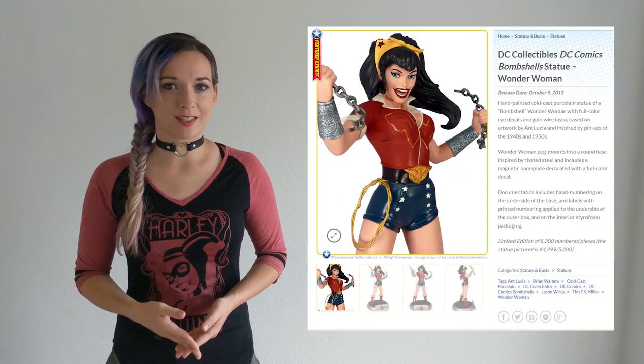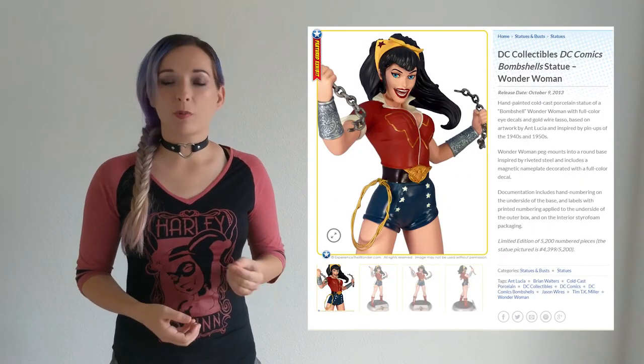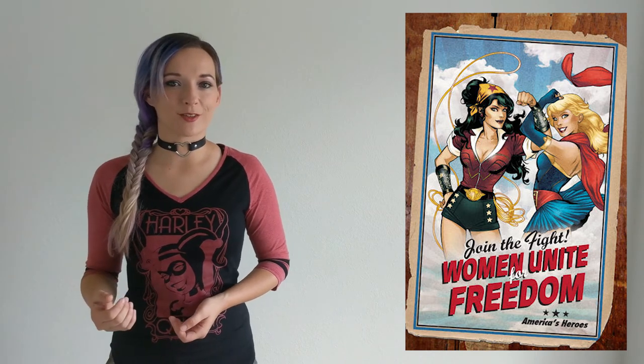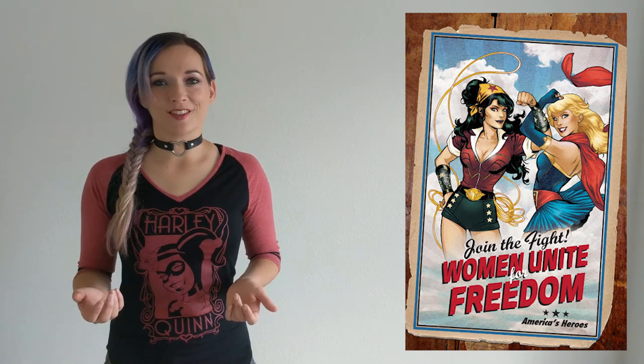Wonder Woman was the first statue released, followed shortly by Supergirl, Poison Ivy, and Harley Quinn. The statues continued to trickle out, and in June of 2014, various DC monthly comic titles got lovely variant covers featuring, you guessed it, the Bombshells.